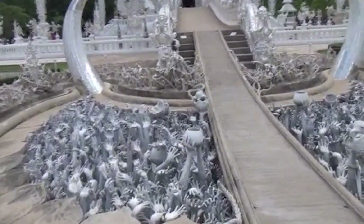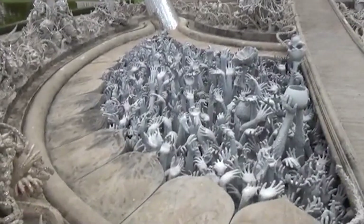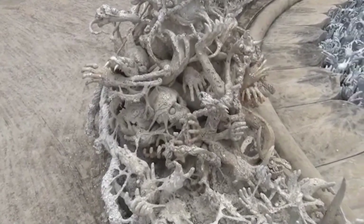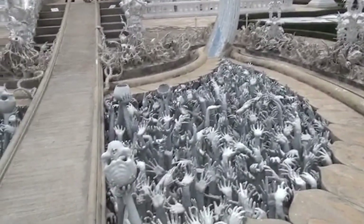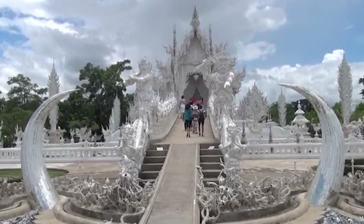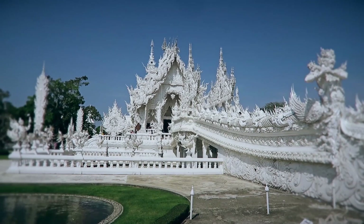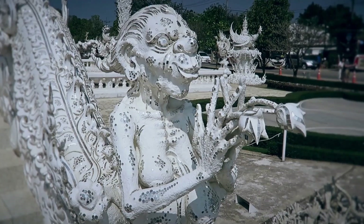One of the most prominent areas in Wat Rong Khun is the cycle of rebirth bridge area, where countless hands appear to be reaching up, as if trying to pull someone down every time they cross the bridge. When crossing the bridge, you will encounter the gates of paradise to enter the temple. This clearly depicts the boundary between heaven and hell, as the hands symbolize the endless desires and cravings of humans like bottomless pits. The gates of paradise represent the moment when you pause at the right time, and this place opens its doors to welcome you, helping you change yourself and be reborn once again.